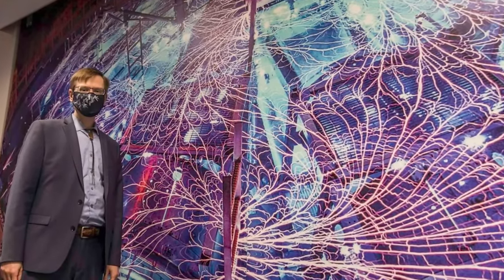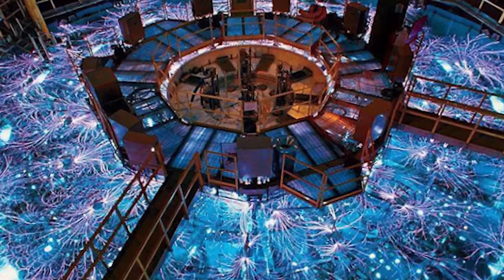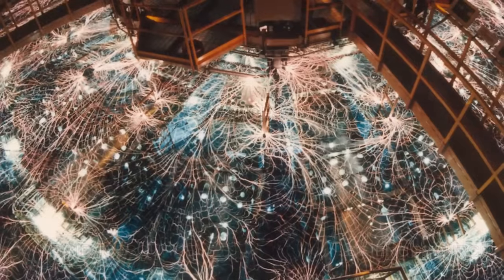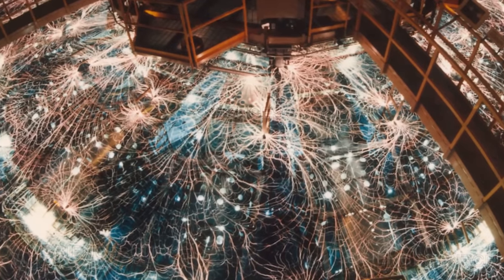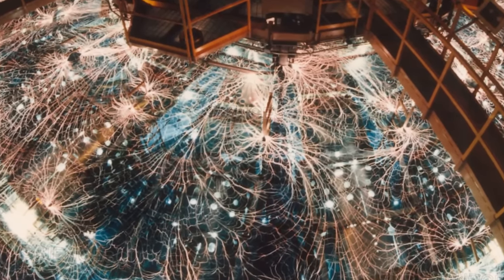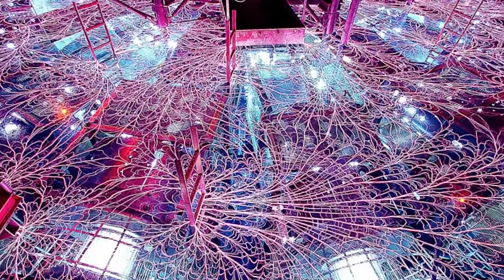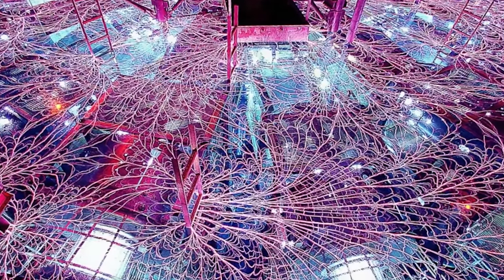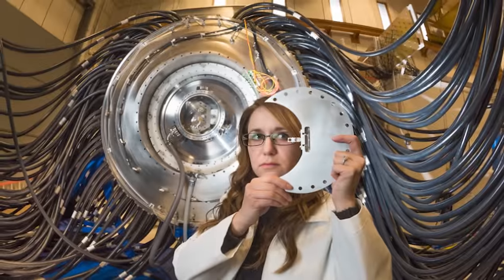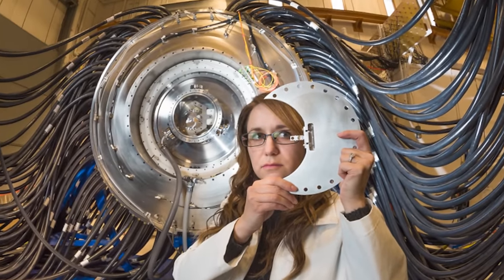Furthermore, the Z-Machine emerges as a beacon of promise in the pursuit of fusion energy, showcasing the potential to generate more energy than is inputted — an essential stride towards sustainable fusion. Beyond its impact on weapons and energy research, the Z-Machine delves into the cosmos, offering insight into star formation and activities at stellar cores. It does challenge existing theories related to ions in the accretion disks of black holes. Despite its profound significance, the Z-Machine remains inaccessible to the public, necessitating navigation through substantial bureaucratic processes for entry into the Sandia National Labs.